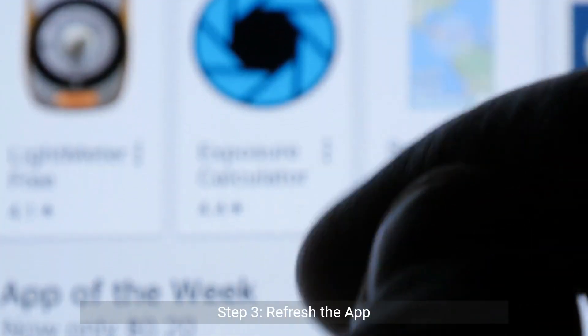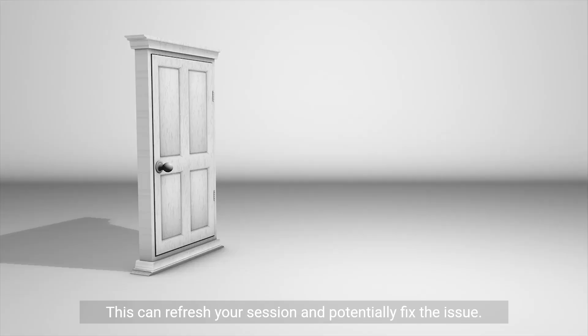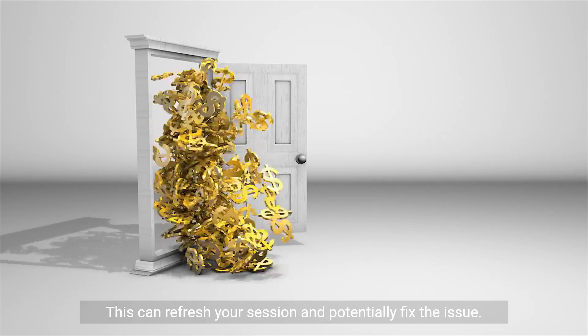Step three: refresh the app. Close your DoorDash app and open it again. This can refresh your session and potentially fix the issue.